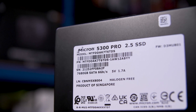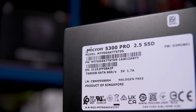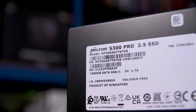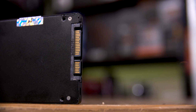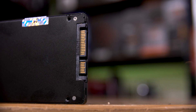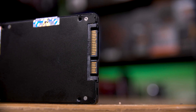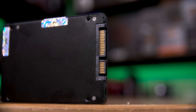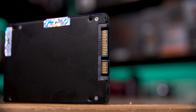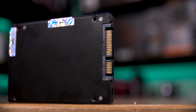The 5300 line launched in 2019 with both M.2 and SATA form factors, with the 5300 Pro being the highest capacity drive that they made. Being a SATA drive, you're looking at at most 600 megabytes per second maximum, although Micron rated this for 540 megabytes in reads and 520 megabytes in writes, which is pretty standard for a decent SATA SSD.